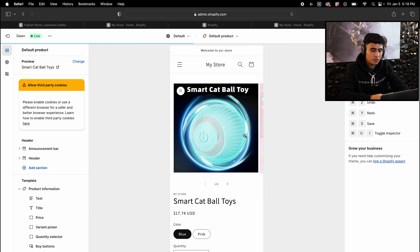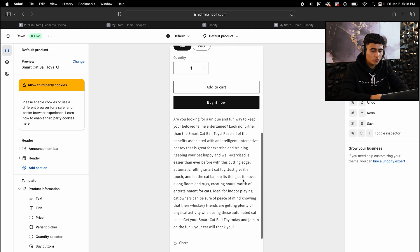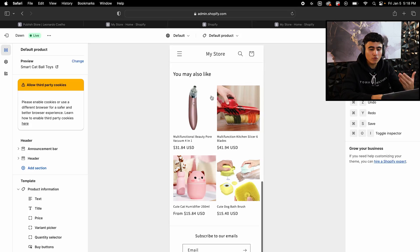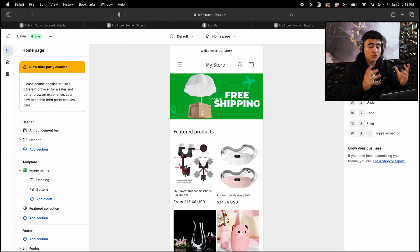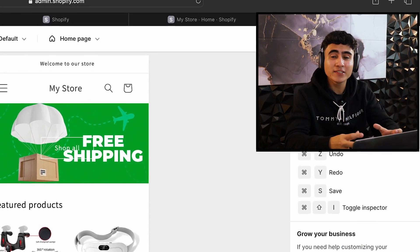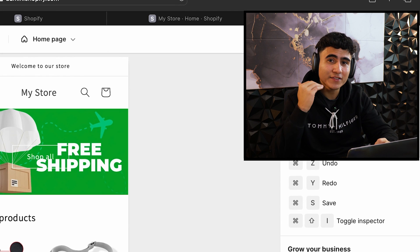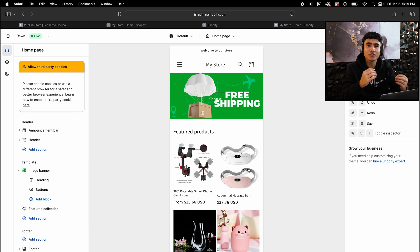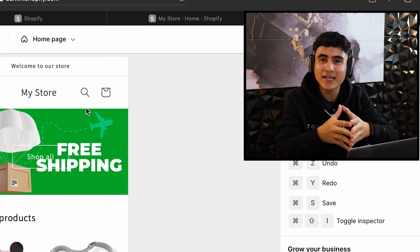Let's click on the cat toy to see what it looks like. We have the product name, the price, two different variants, and scrolling down there's a description explaining what the product does. At the bottom we also have recommended products. This store is perfect for new beginners because it already imports 20 winning products, includes banners, and helps configure the whole back end of your Shopify store. Once you finalize a few touches — adding a logo, fixing up the product page, and adjusting prices — you'll have a full store ready to advertise and make your first ever sale.